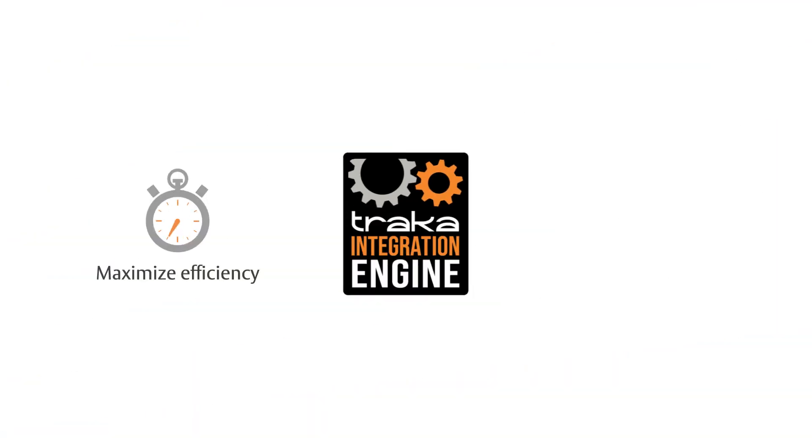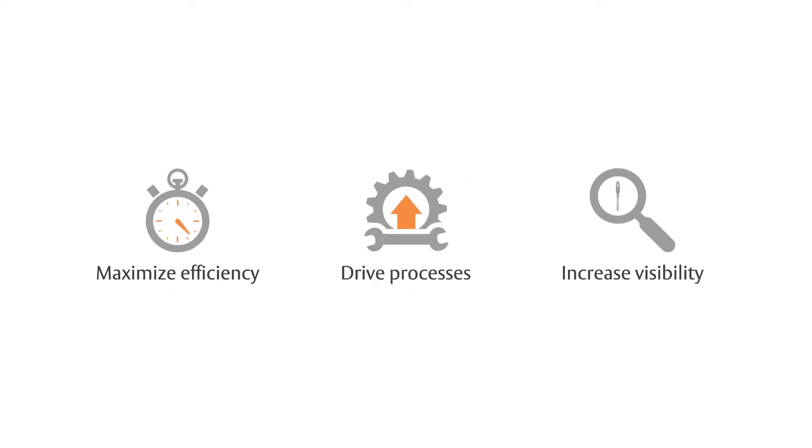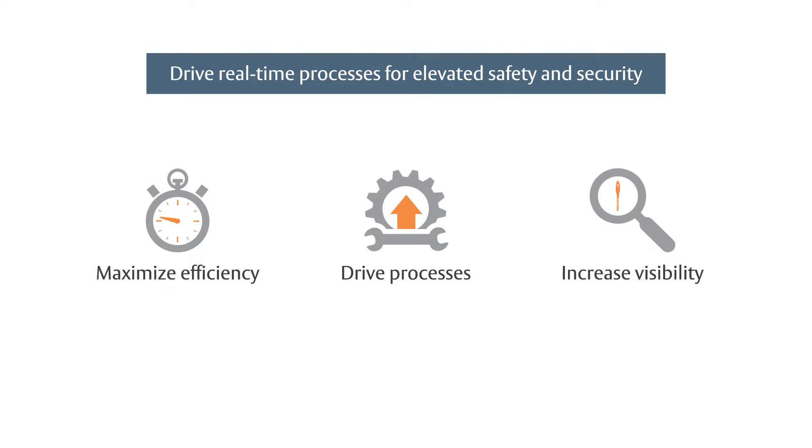Achieving greater efficiency and visibility is just the beginning. The Security Center integration can also drive real-time processes to help deliver an elevated level of safety and security.